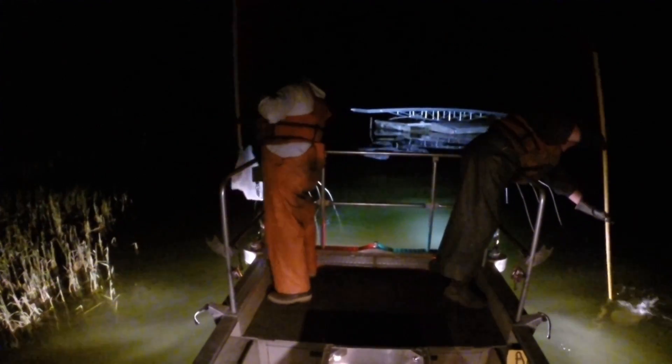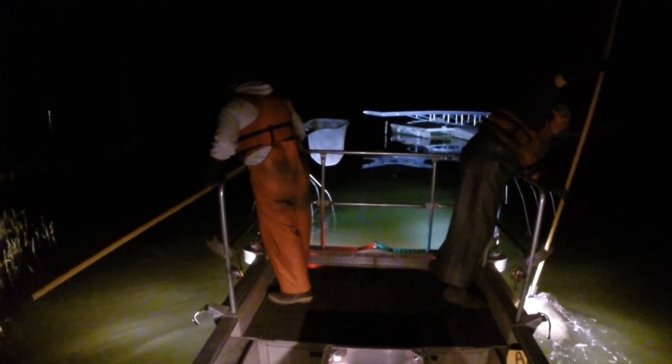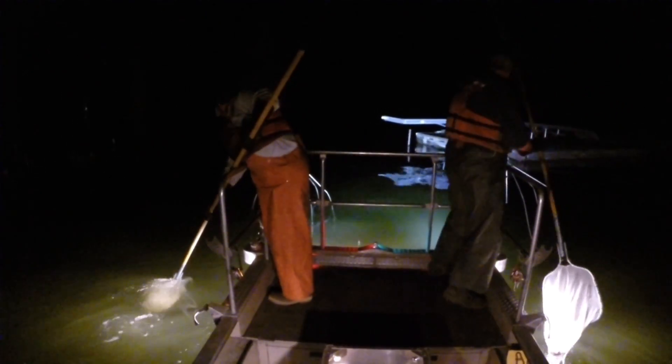Night time is the best time to electrofish because fish of different sizes will congregate along the shoreline at night, and we can also see more fish in the water at night with the lighting array we have mounted off the front of the boat.